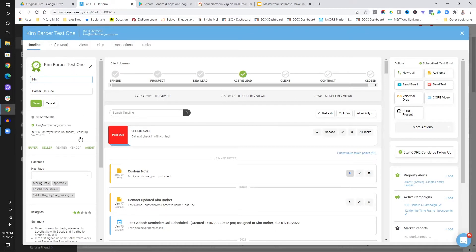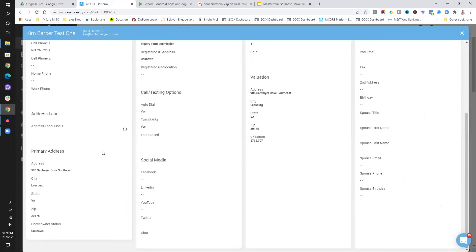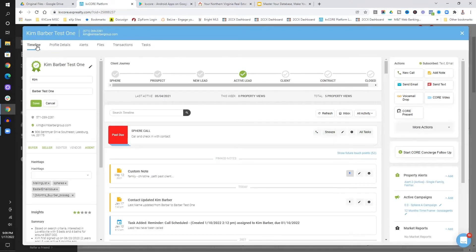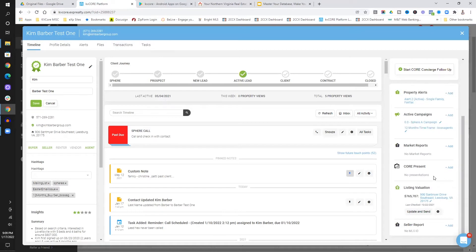To take advantage of some of the things I love, we want to get people's addresses and put them in here. Go through your phone and get their mailing addresses, because one of the great things about KV Core is that you can set up the listing valuation and the market reports. The fourth thing important in the profile is setting it up properly so it comes off professionally, and then making it a priority to get addresses in there so you can take advantage of the automation.